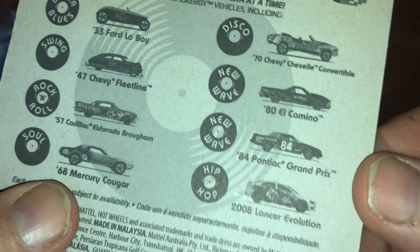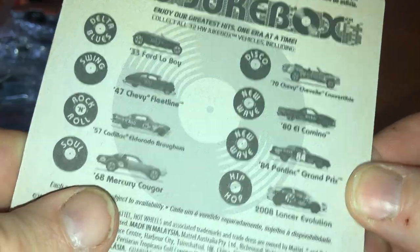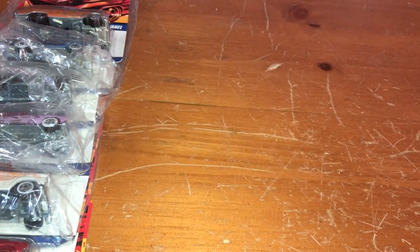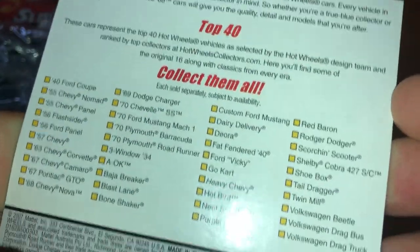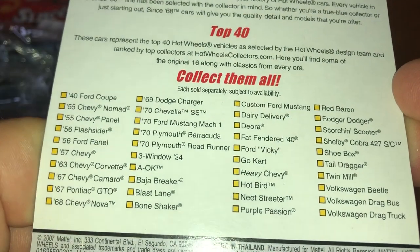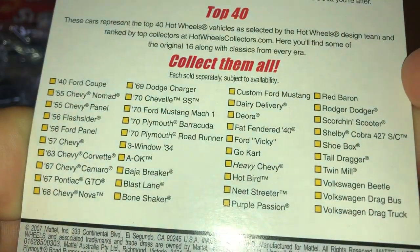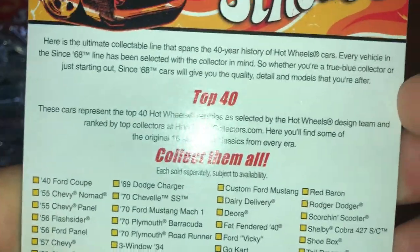The other New Wave vehicle would have been the '84 Pontiac Grand Prix. The copyright on this one is 2007, so it came out in 2008. I only collected a handful compared to what's listed on the back — if you want to pause on that and read that part, go ahead.